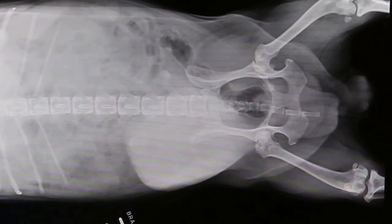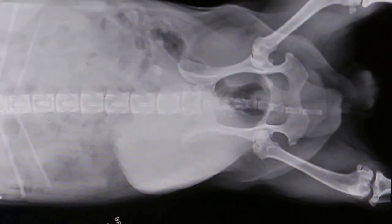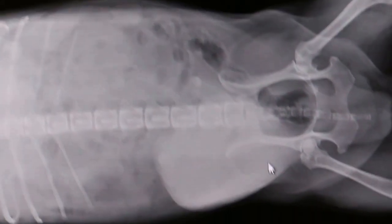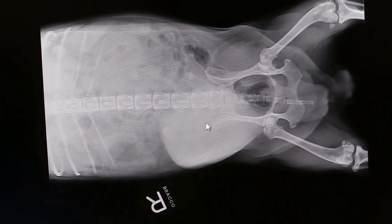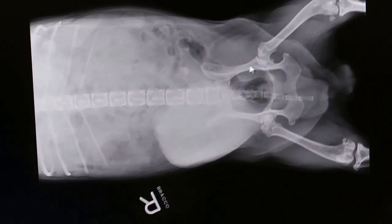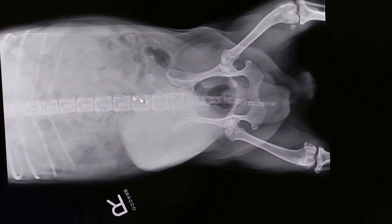The popliteal lymph node is enlarged and the submandibular is enlarged, but the other peripheral lymph nodes are not enlarged. The right breast tumour is quite big, and there are others — one here, and there should be another one around here, though it's not very clear.